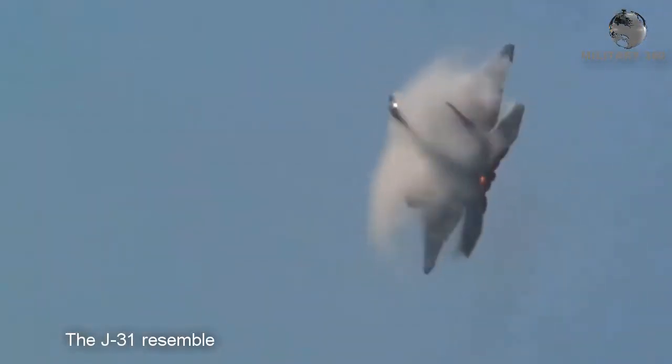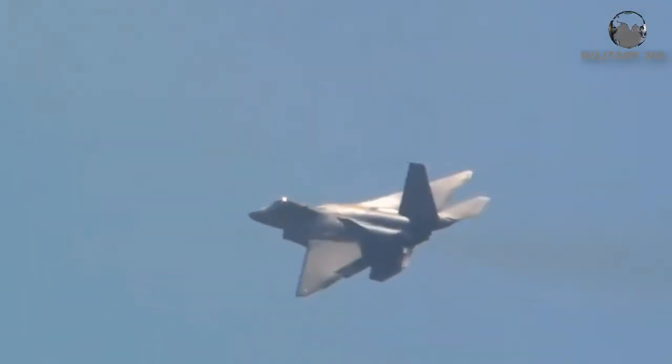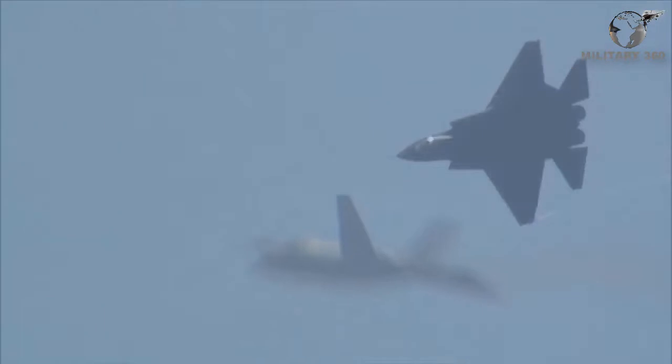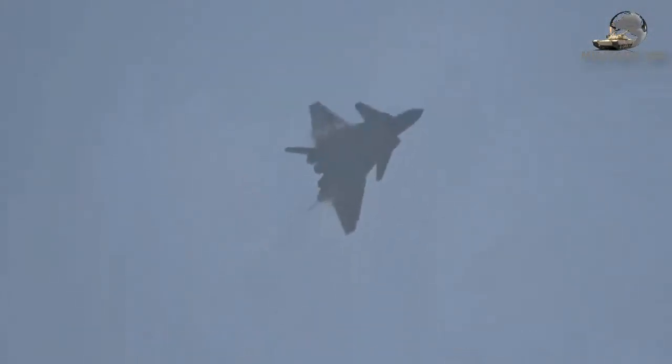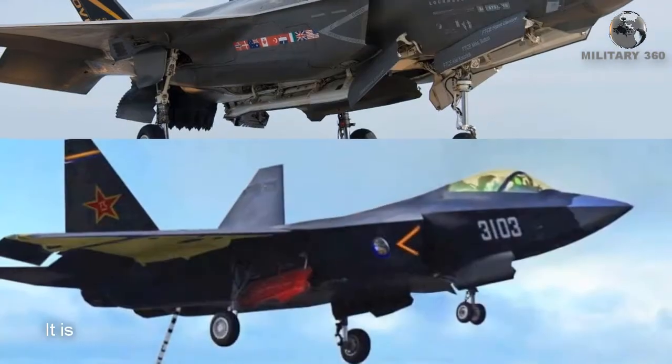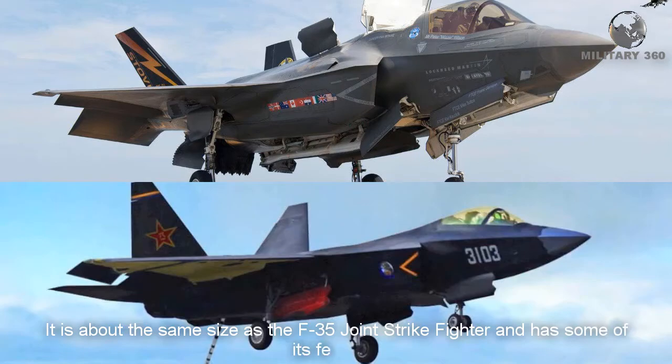The J-31 resembles a scaled-down version of the American F-22 Raptor. The stealthy aircraft is smaller than the Chengdu J-20, and is about the same size as the F-35 Joint Strike Fighter, sharing some of its features.